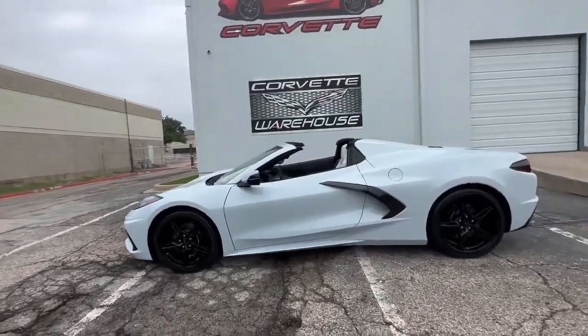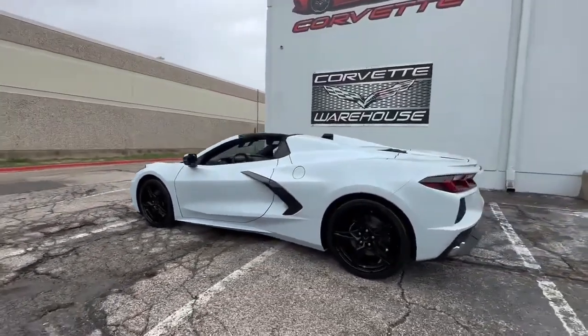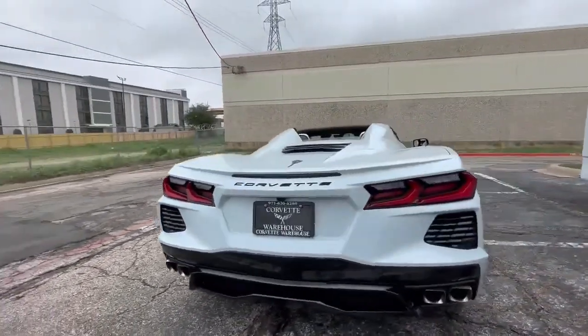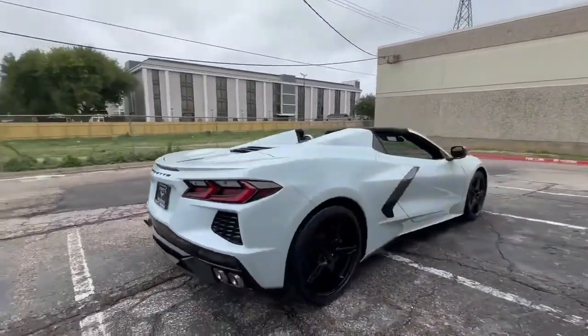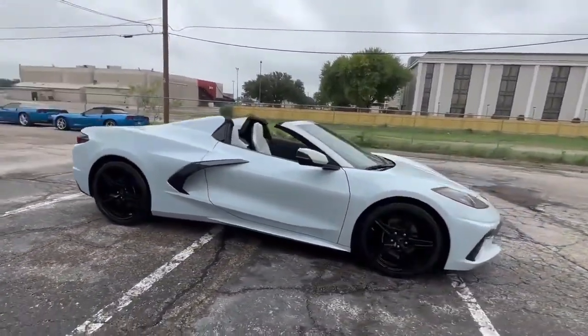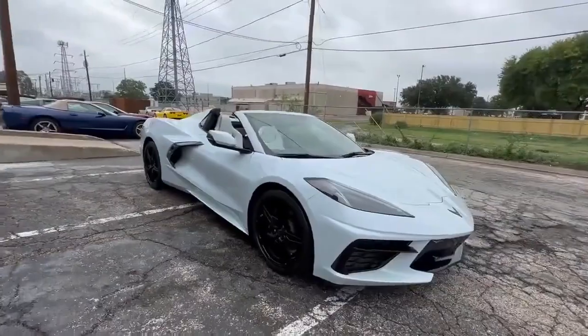Introducing a stunning 2023 Ceramic Gray Chevrolet Corvette Stingray Convertible, a masterful blend of power and elegance. This sleek convertible features sky-cool gray leather interior and comes equipped with a premium option package, ensuring a host of premium features.